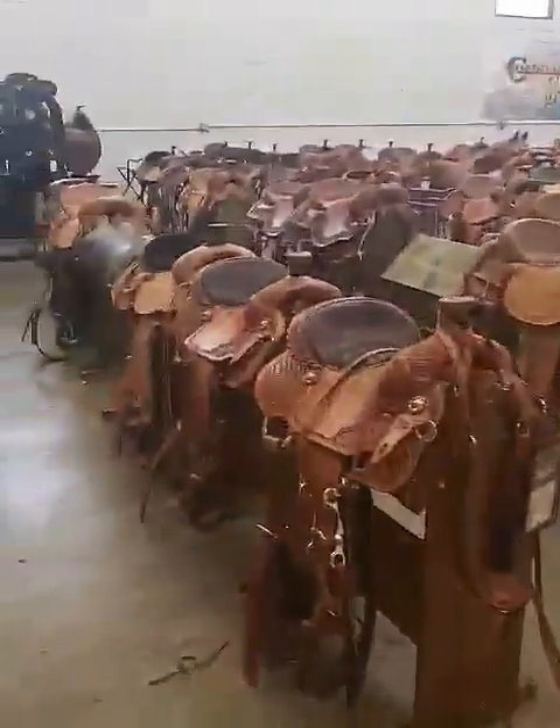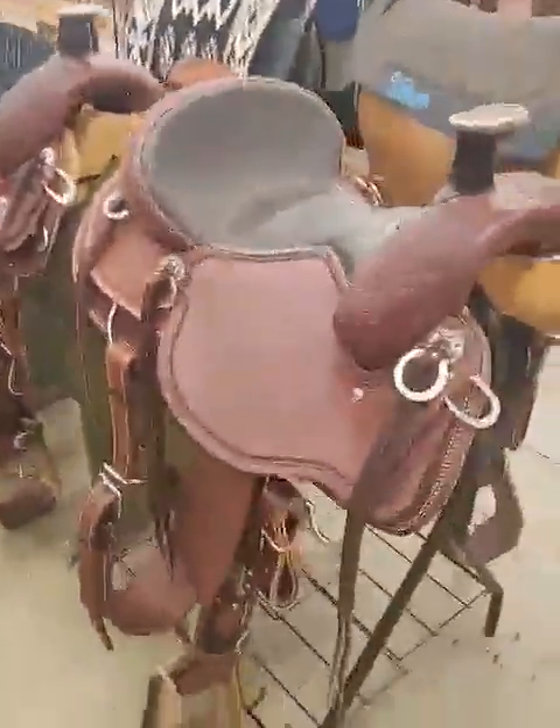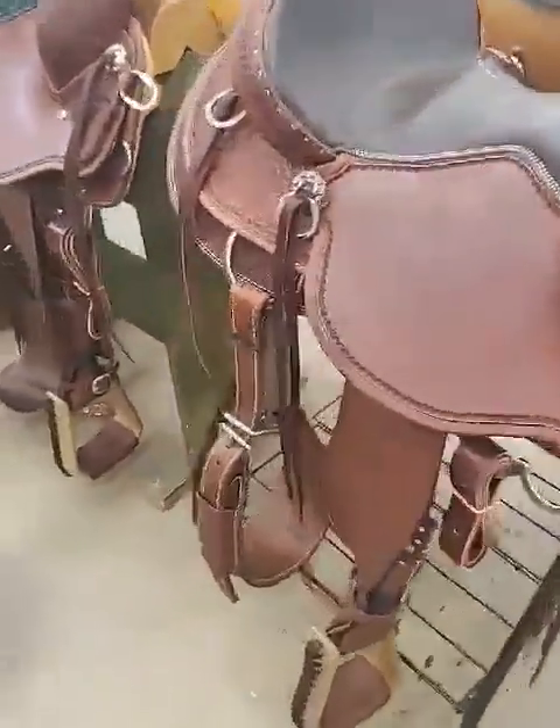Of course we have our saddles. We have over 60 saddles in stock right now with more on the way. One that I like to feature is the Elk Mountain Trail — it's a wonderful saddle.